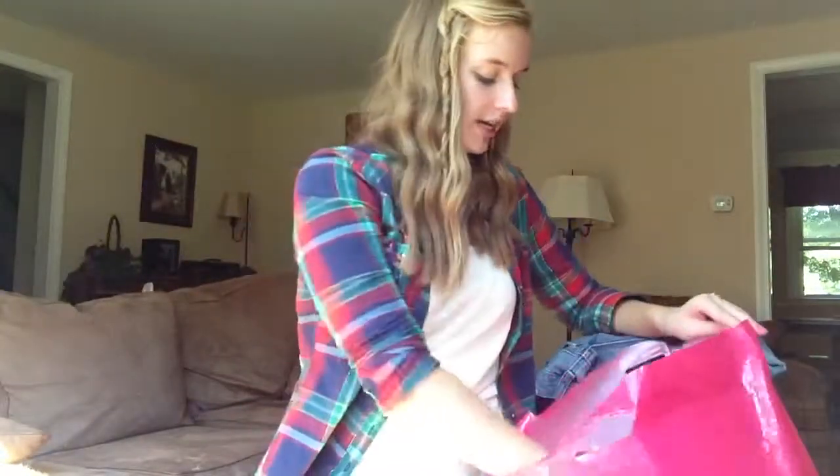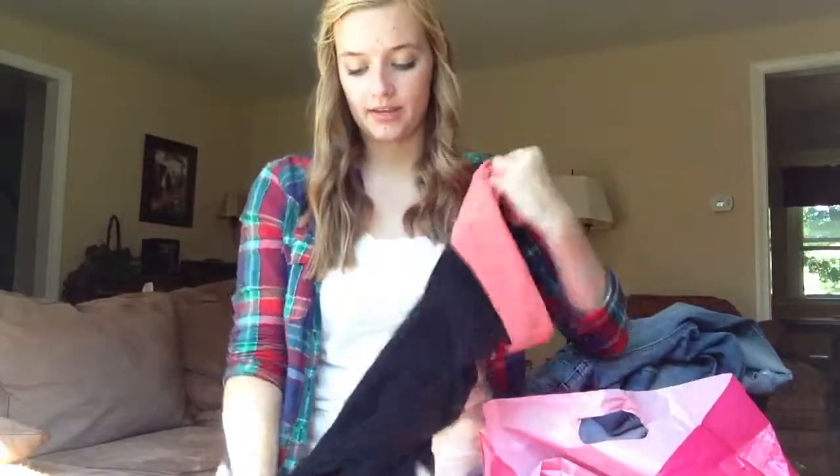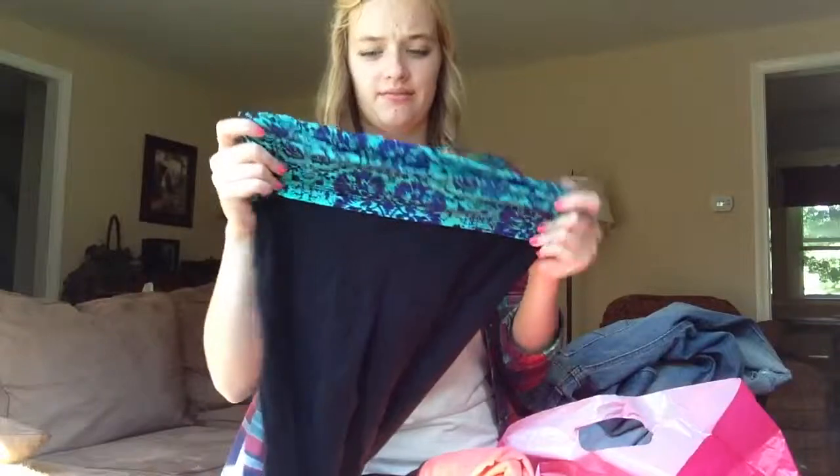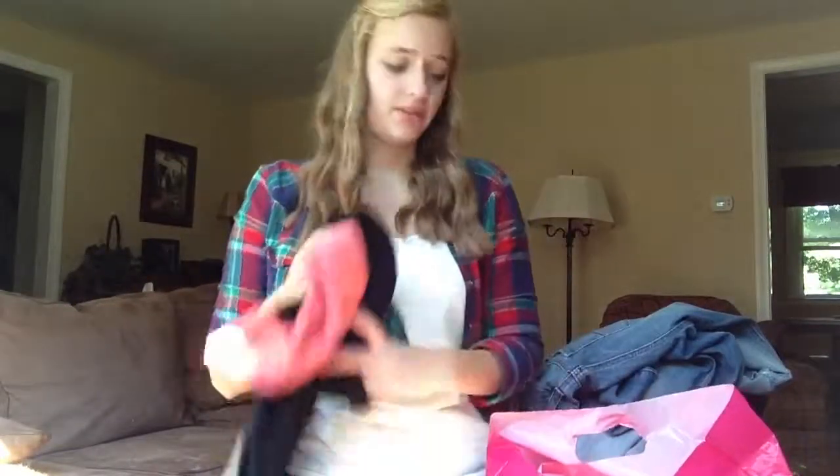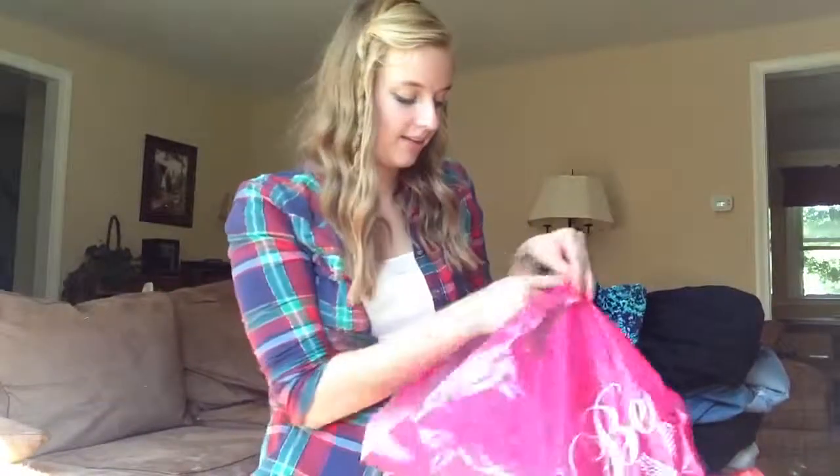At Target, I got two pairs of yoga pants. They were about $10 each. This one has a coral band and this one has a floral-ish band. I also got the shoes that I'm wearing from Target as well, and this is actually my fourth pair of these, which is a little crazy, but it's all good.